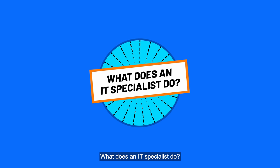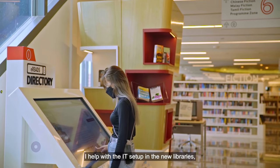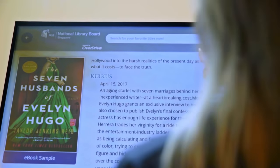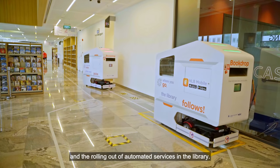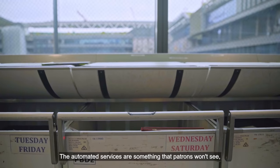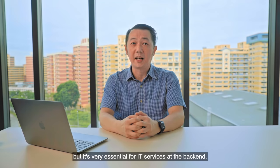What does an IT Specialist do? My job is to handle IT operations in NLB. I help with new libraries with the IT setup, oversee the library management system, and the rolling out of automated services in the library. The automated services are something that patrons won't see, but they're very essential for the IT services at the back end.